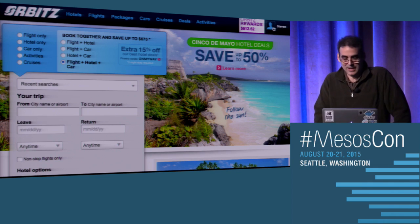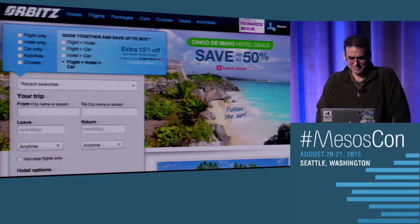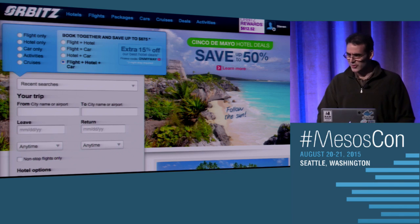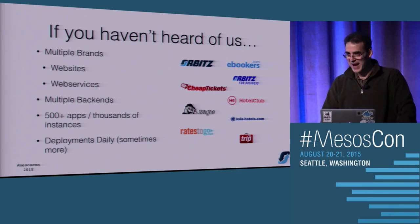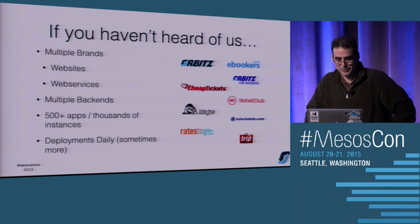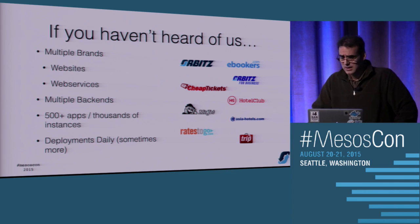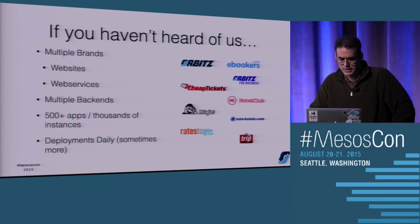Orbitz is a travel website. Some people still haven't heard of us - we've been around 15, 16 years now. Who used Orbitz to get here? Awesome. For those of you who haven't heard of us, we are a travel website. We have multiple brands, both websites and web services. If you search Kayak, they search us through our web services. Lots of backends, different partners we connect to.